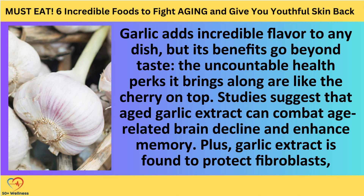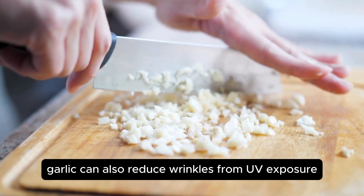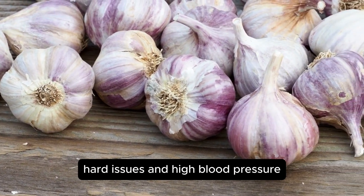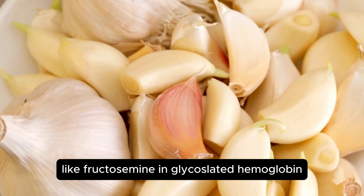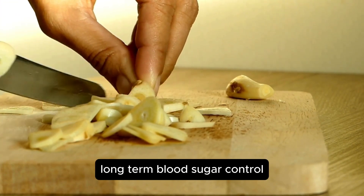Number five: garlic. Garlic adds incredible flavor to any dish, but its benefits go beyond taste. Studies suggest that aged garlic extract can combat age-related brain decline and enhance memory. Plus, garlic extract is found to protect fibroblasts — the cells that help keep our skin young from aging. Garlic can also reduce wrinkles from UV exposure. Using macerated garlic extract might help protect our nerves from degeneration by reducing stress. Research also highlights the power of garlic to protect pancreatic cells and reduce oxidative stress linked to type 1 diabetes. Garlic supplements have been found to lower diabetes markers like fructosamine and glycosylated hemoglobin, meaning better long-term blood sugar control.